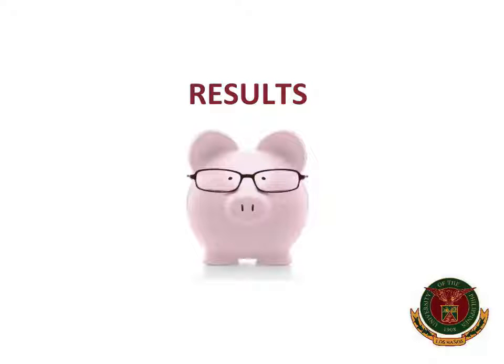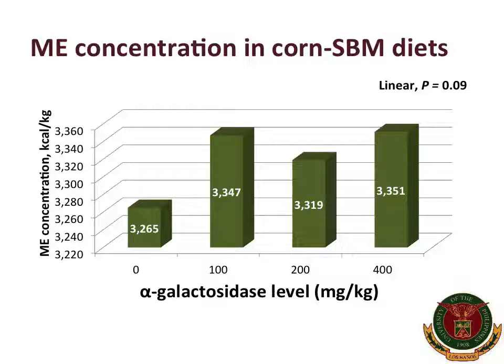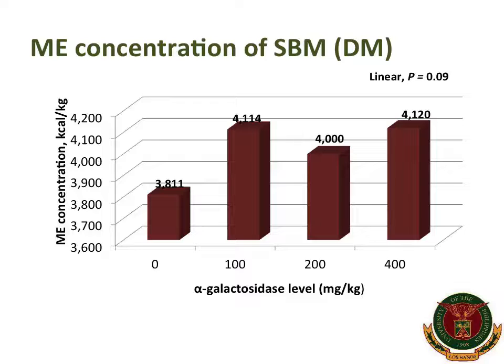Upon supplementation of increasing levels of alpha-galactosidase, the ME concentration in corn-soybean meal diets tended to increase from 3,265 to 3,351 kcal/kg. This suggests the enzyme may have hydrolyzed significant quantities of oligosaccharides in soybean meal. Increasing levels of the enzyme also tended to increase the ME concentration of soybean meal from 3,811 to 4,120 kcal/kg, meaning the enzyme increased the ME of soybean meal by approximately 300 kcal/kg. This provides evidence that the enzyme is effective in releasing more energy from soybean meal.